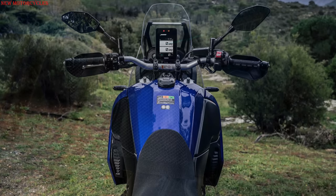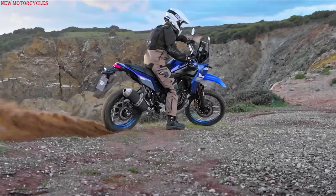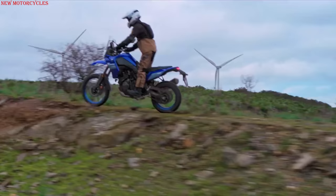Like the 2023 Tenere 700, the Extreme Edition features the new 5-inch color TFT display and the new 3-stage ABS, which can also be completely deactivated. The model features the 16-liter tank of the standard version, compared to the massive 23-liter barrel of the World Raid.